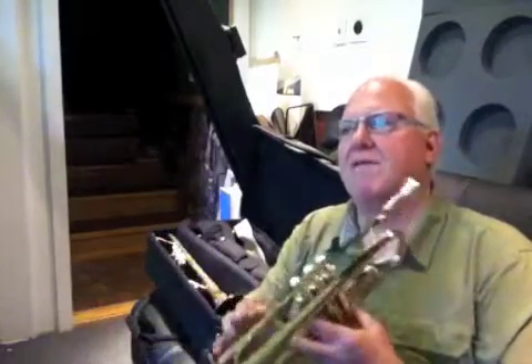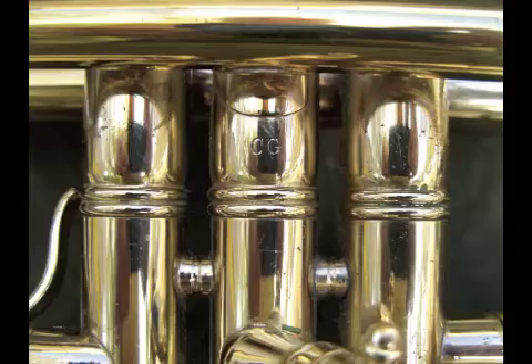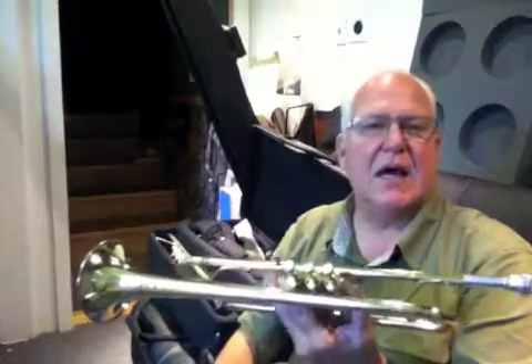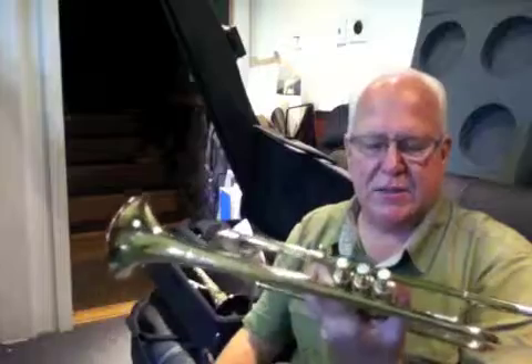This was a Claude Gordon Benge, so it's a 6X Benge 468 with the 464 choke in the bell stub, or the bell tail. It's cinched down to 464. And it was used by a lot of lead players, a lot of really fine players in the Los Angeles area.